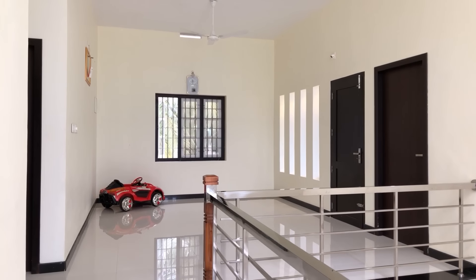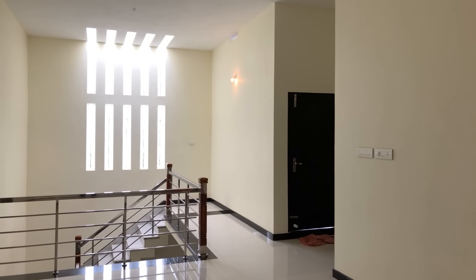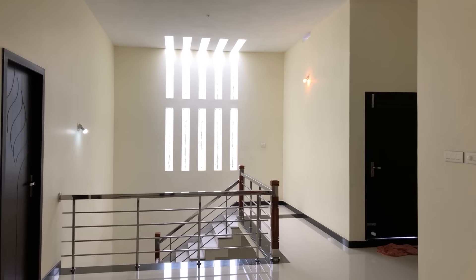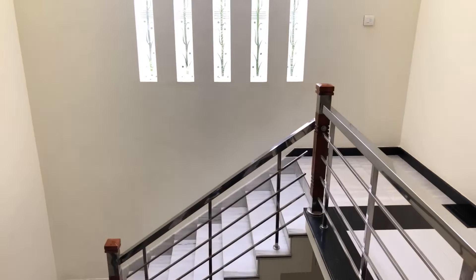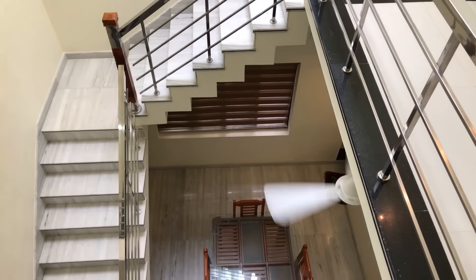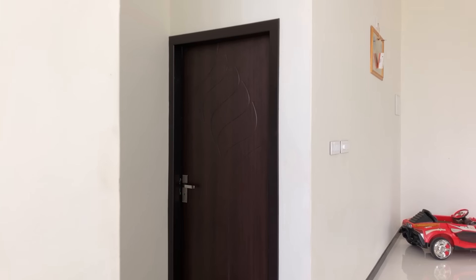Now we are watching the upper living. We can see the first bedroom on the first floor.